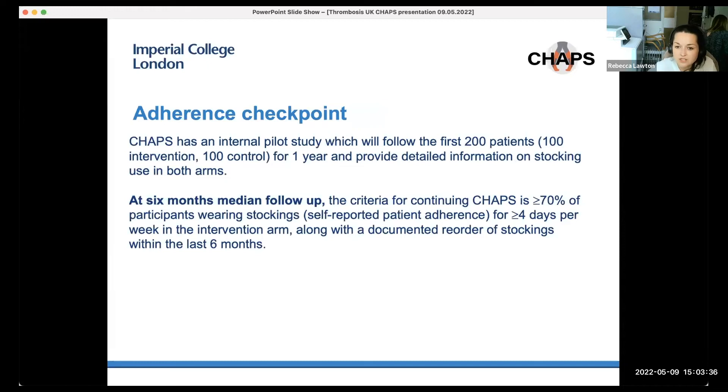CHAPS also has an internal pilot study which will follow the first 200 patients — 100 in each arm — for a year, providing information on stocking use in both arms. The go/no-go criteria for continuation of the study is that more than 70% of participants in the intervention arm wear stockings for more than four days a week, along with documented reordering of stockings in the past six months, which is deemed a good level of compliance.